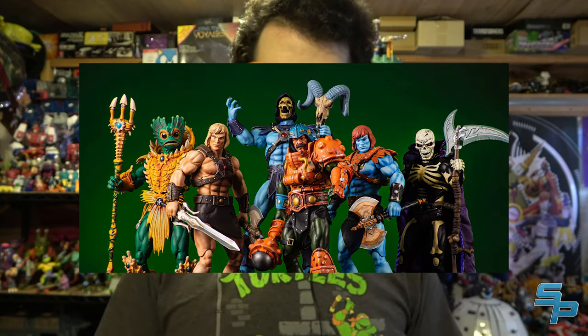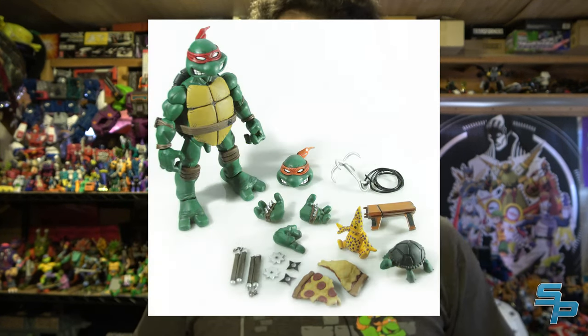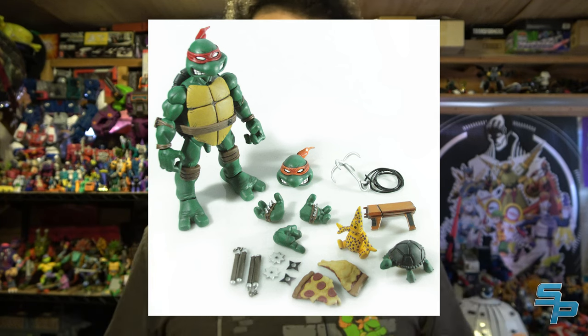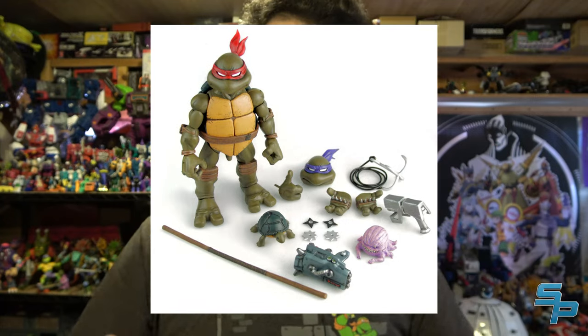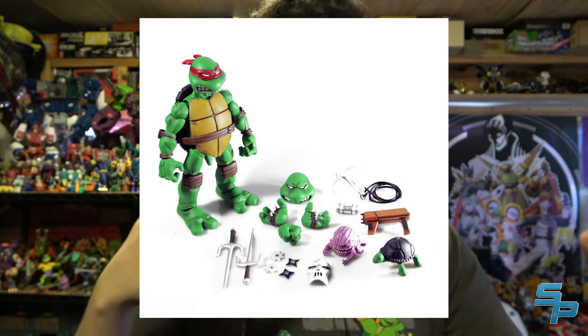Another company that barely made anything was Mondo. Mondo is typically a record company that started to get into the world of 1:6 scale figures — their current Masters of the Universe line is fantastic. They did dabble in Ninja Turtles, specifically doing the Four Turtles based on the Mirage comics. They're probably the best looking Mirage Turtles we've ever gotten because they're based on the later issues when Eastman and Laird had developed their style more. They also came with colored bandana head options. Mondo did a great job, and I wish they had continued.